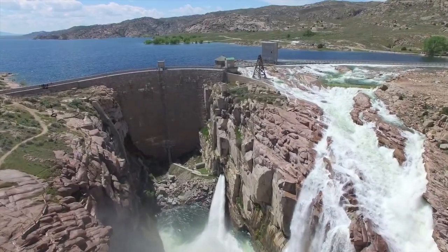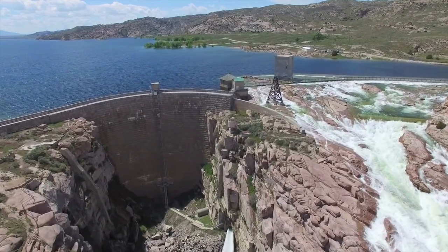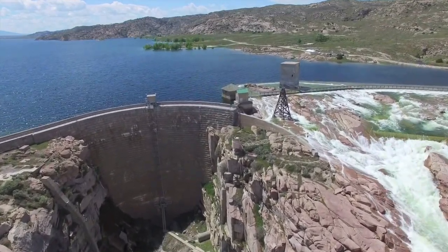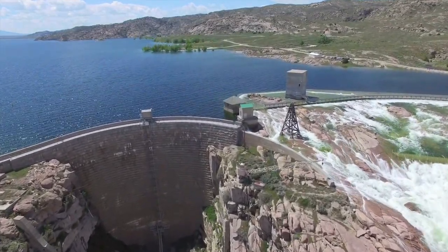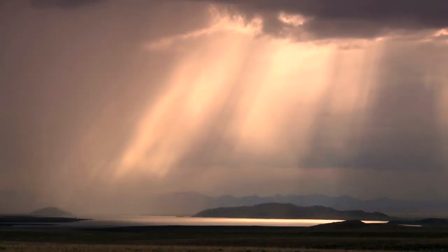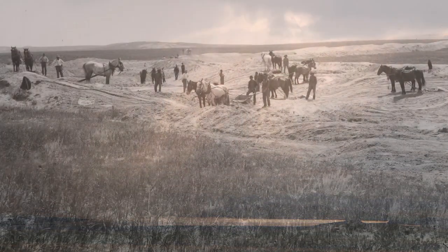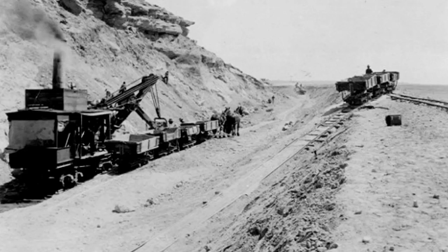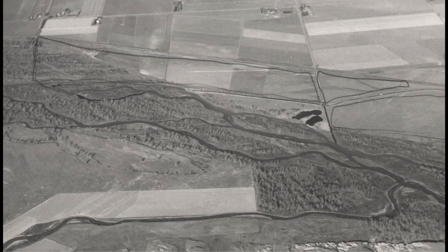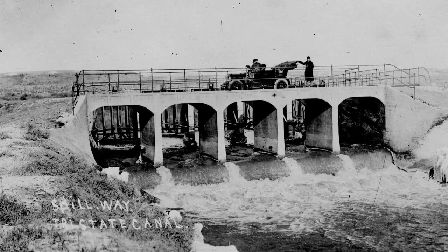The reservoir behind Pathfinder Dam holds more than a million acre-feet of water — enough to flood all of Scotts Bluff County to a depth of more than two feet. Getting that water to the farmers who needed it was the next challenge after the dam's gates closed. Between 1905 and 1924, more than two thousand miles of canals, laterals, and drains were built across Wyoming and Nebraska.